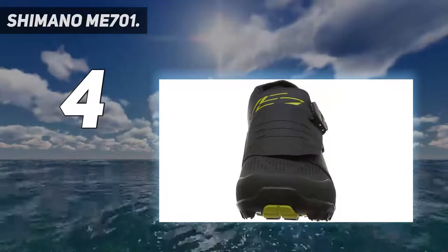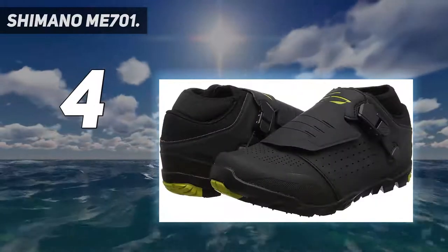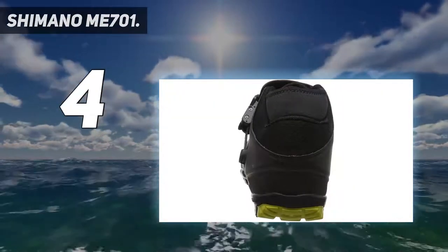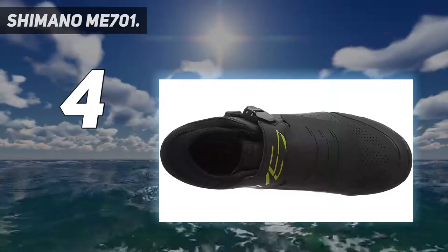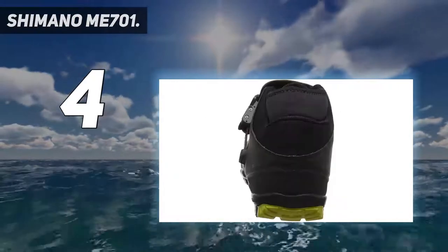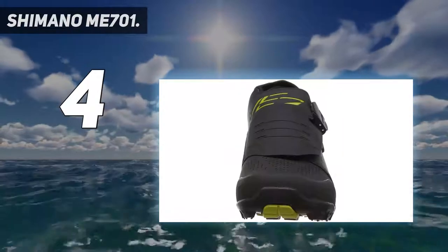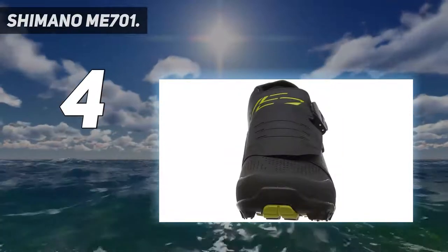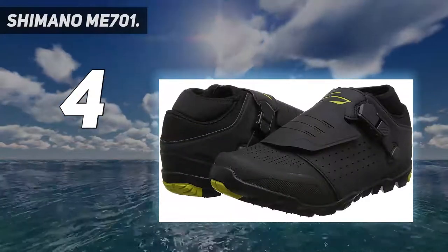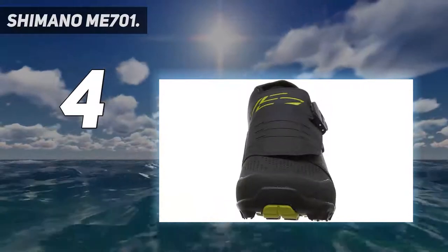Shimano Mi 701. Yes, your eyes aren't deceiving you. The Shimano Mi 701 comes in as the second-best MTB shoe overall. After subjecting all 100-plus mountain bike shoes to rigorous tests, the Mi 701 beat almost every other model. An ambitious feat, but this Shimano shoe passed with flying colors. The Mi 701 shines the brightest in the grip department. The dedicated designers at Shimano thought of the brilliant idea to partner with Michelin.